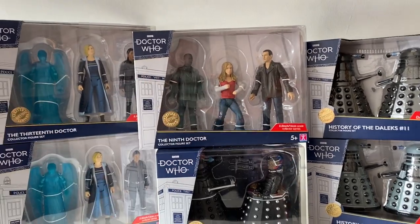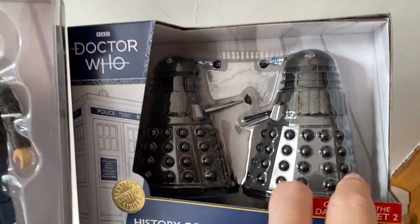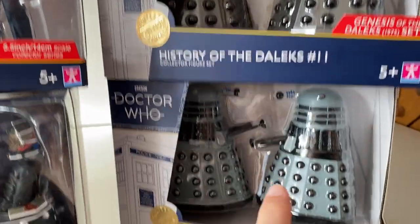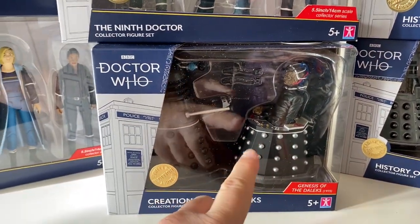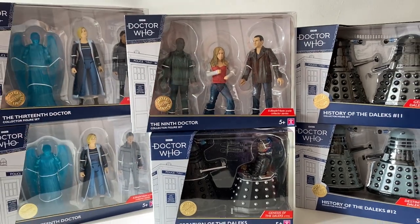I'm going to give my overall thoughts on each set. I'm not going to open every set, because once you open some of these — like the Dalek sets — you can't re-box them. I am going to open the Davros set and the ones I'm going to put on display; the rest I'll just give my overall thoughts on.